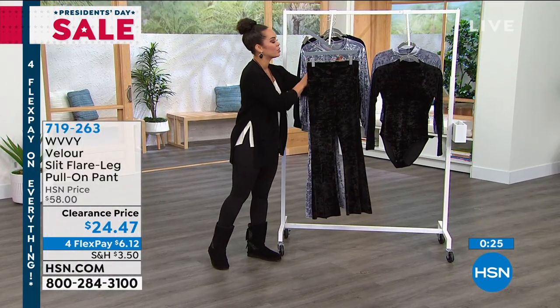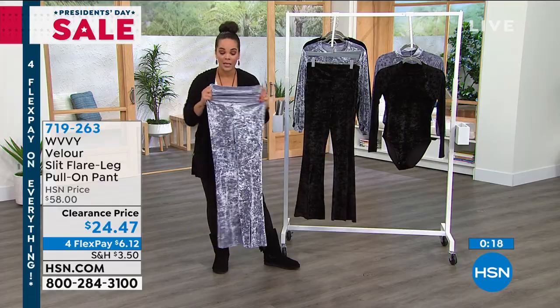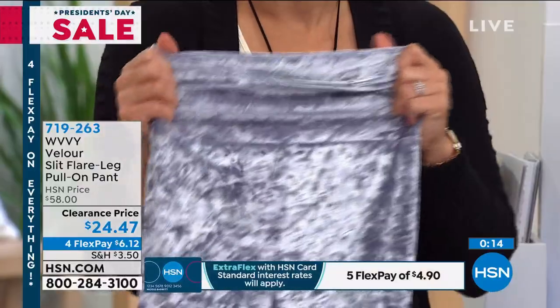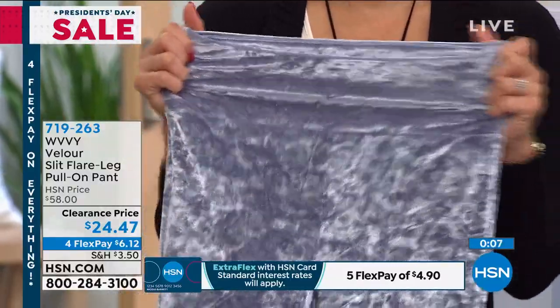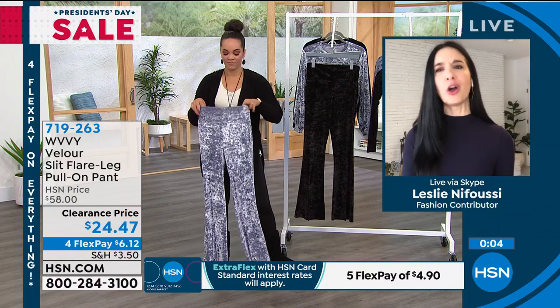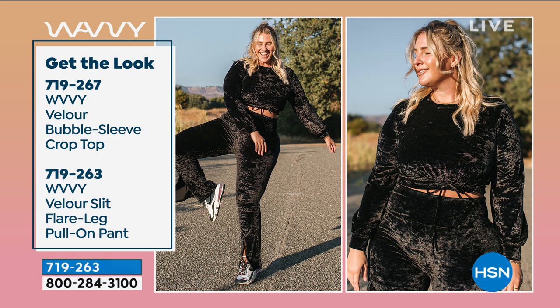I love that the waistband is going to stay up on me, but I can step into it easily and pull it over without worrying about anything — I like that it stretches. If you're going to pair this with the crop top and don't want your midriff showing, you've got that extra height in the waistband. Super comfortable, super on trend. If you want this whole look — crop top or bodysuit with these pants on FlexPay, it's about $11. Top is 719267 and the pants are 719263. Use that flex pay — get the whole look for $11.